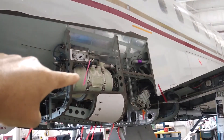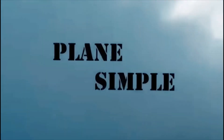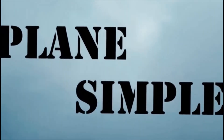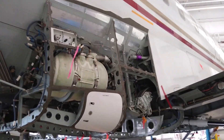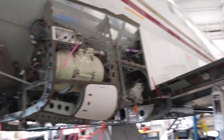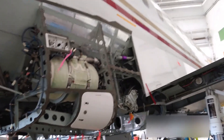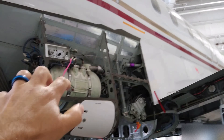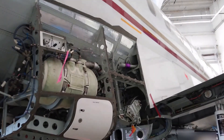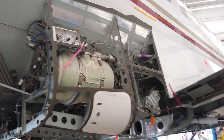Spoiler alert - it goes here. Hello everybody, welcome back to Plain and Simple. Today we have a subject that a lot of people are wondering about: where does poop go on an airplane? This particular airplane has a system very similar to what most modern commercial jets have, which is a vacuum-operated system.